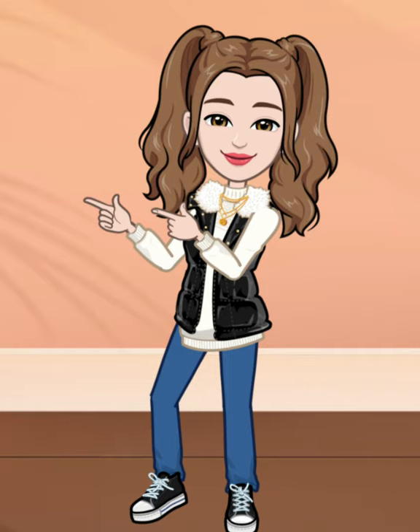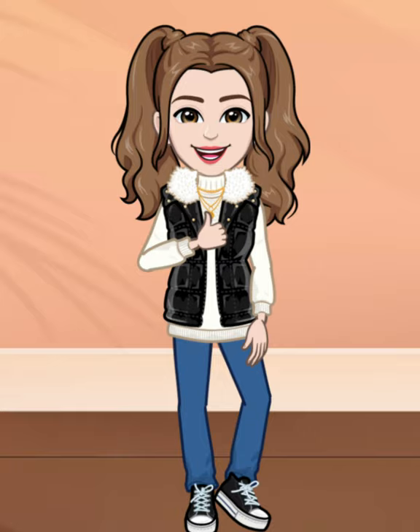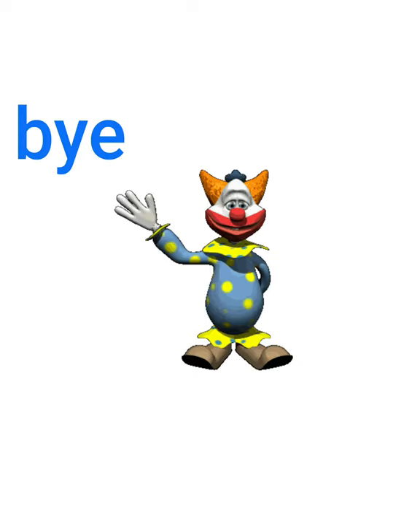We're going to finish the lesson. Don't forget to hit the like button. If you continue, we'll see you in the second video. Thank you!